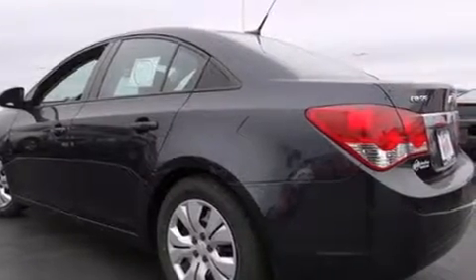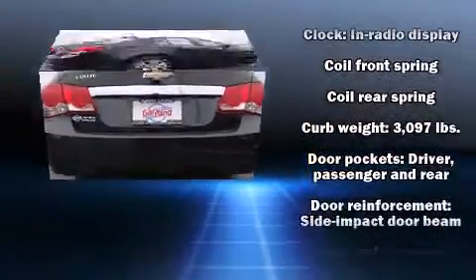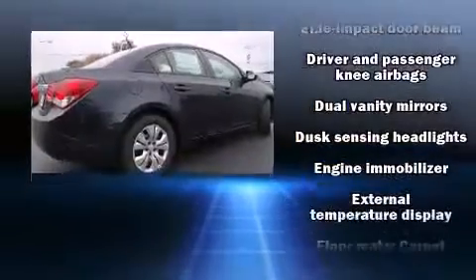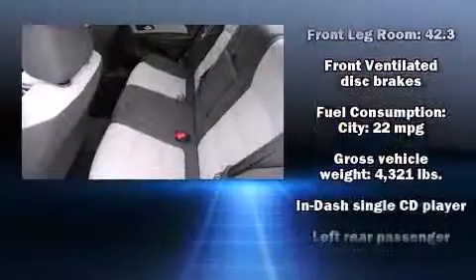Chevrolet paid particular attention to efficiency and practicality with the following features: variably intermittent wipers, fully automatic headlights, and remote keyless entry. Premium sound drives six speakers, providing you and your passengers a sensational audio experience.